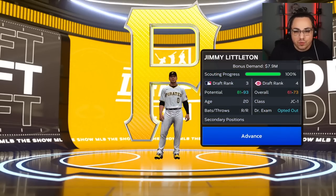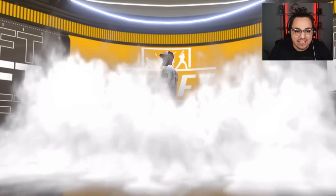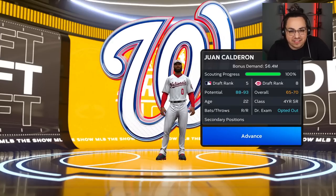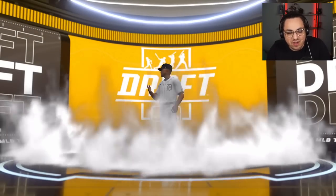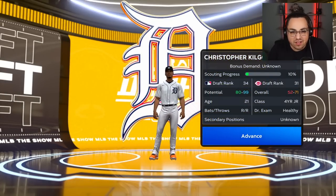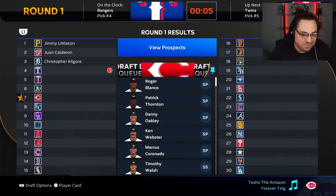Number one is Jimmy Littleton, who we had ranked third and MLB had at four — a starting pitcher. The Nationals at number two select Juan Calderon, who we had at eight — a pitcher likely close to MLB-ready. The Tigers at three take Christopher Kilgore, a starting pitcher I looked at but didn't get to scout. That's really what it comes down to — I just didn't scout him.